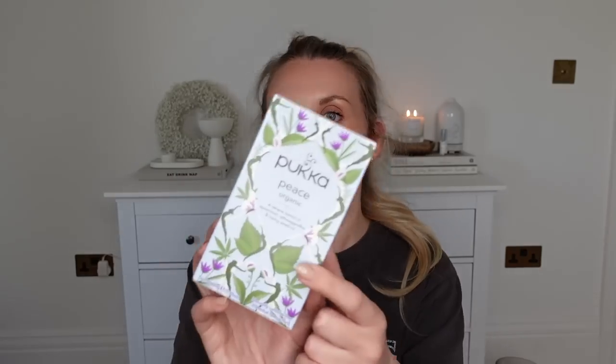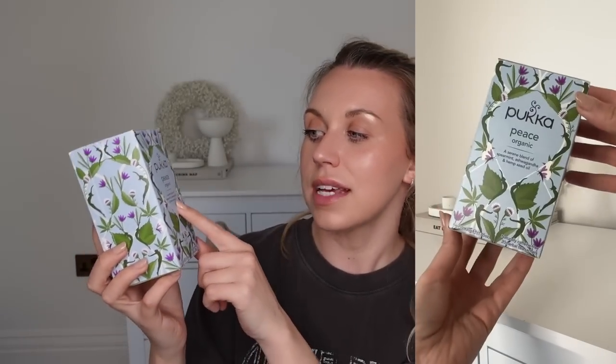Also as part of my supplements routine, I've been taking some ashwagandha — a natural stress and mood-supporting root. I've seen that Pukka have brought out a tea with that flavour called the Peace Tea — a blend of spearmint, ashwagandha, and hemp seed oil. This is my second box. I've been having it in the evenings or when I'm feeling a bit overwhelmed and I want a nice warm, comforting drink — it's a really nice tea.